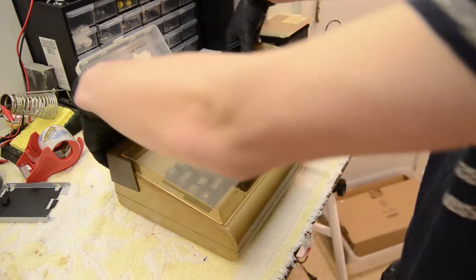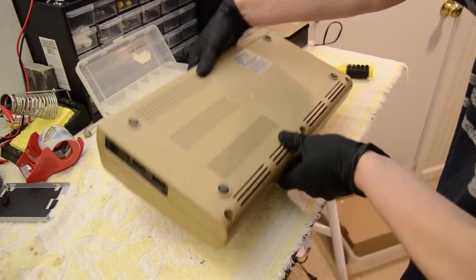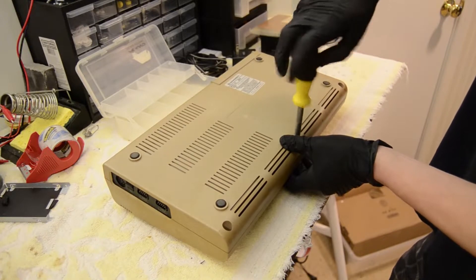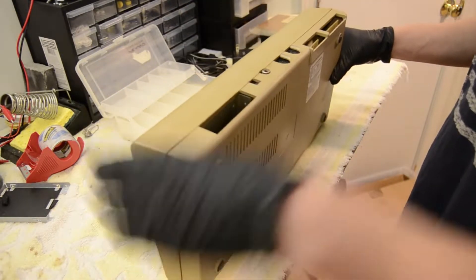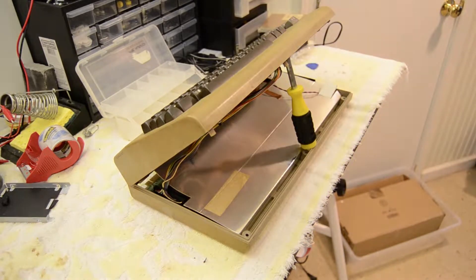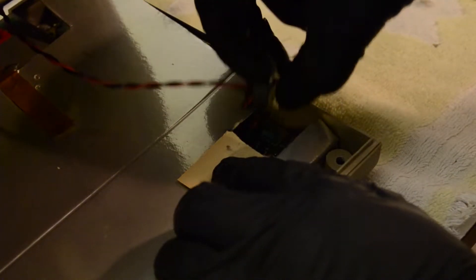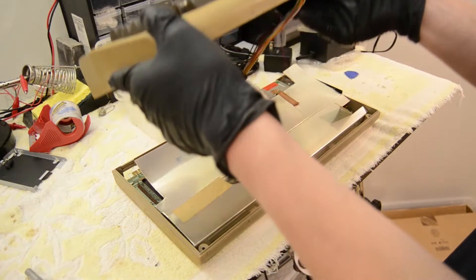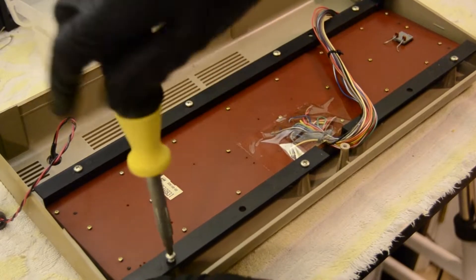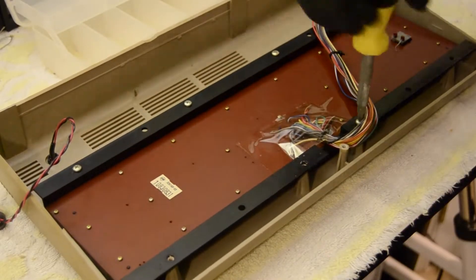I start by removing the aftermarket keyboard cover and setting it aside. Thankfully, there were no adhesives holding it on — it was only held on by friction. Then I start the disassembly process by flipping the computer over and removing the three Phillips head screws on the bottom. I carefully lift up the top of the machine and use my screwdriver to keep it propped up while I disconnect the keyboard connector and the cable for the red power indicator light. With those two cables disconnected, I pull away the top case from the bottom case. Then I use a Phillips head screwdriver to remove the keyboard assembly from the top case.